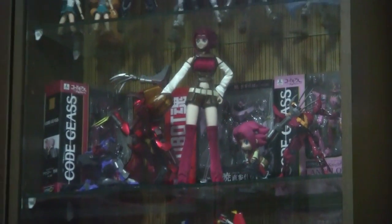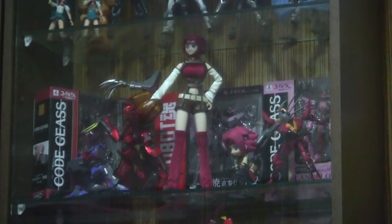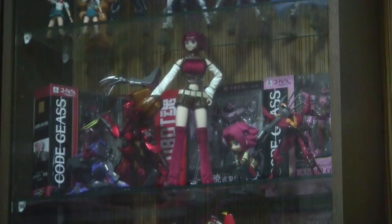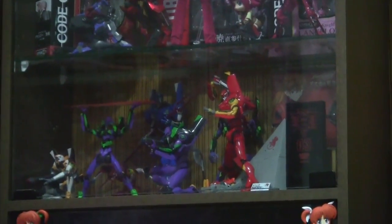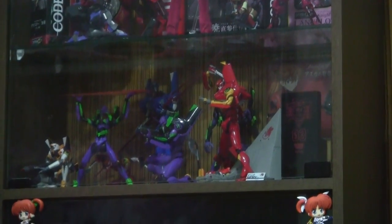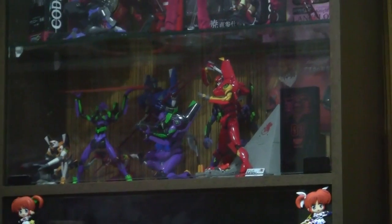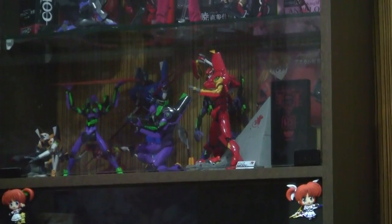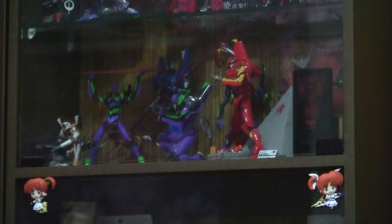Below that is a Code Geass shelf — more accurately a Kallen shelf — with the Megahouse Kallen figure as a centerpiece, a Variable Action Gurren Nishiki figure attacking Jeremia's Nightmare, and the Chibi Arts Kallen and plastic model Gurren to the right. Behind them are several Tamashii online store-exclusive Robot Damashis, including Sitsu, Akatsuki, and Lancelot. Below that is my Evangelion shelf with the Robot Damashis of the Evas from the new movie and the Soul of Chogokin spec Evangelion figures. As I've mentioned in my review, these are the definitive Evangelion figures — die-cast parts, removable armour, intricate gimmicks.